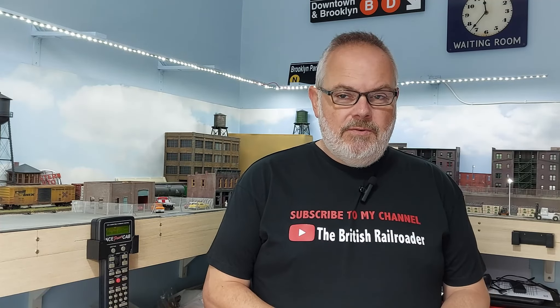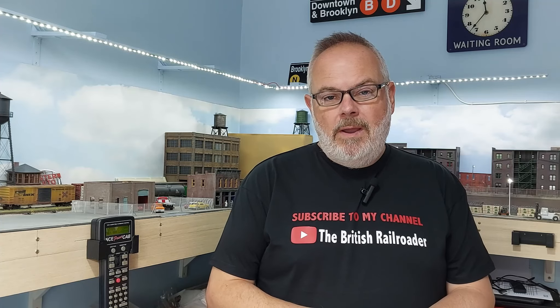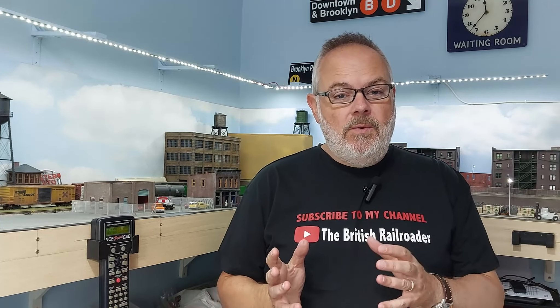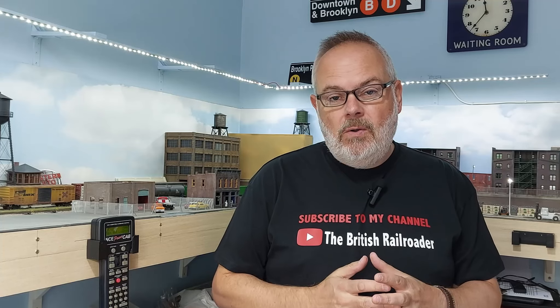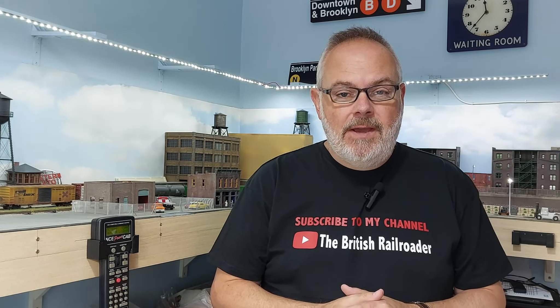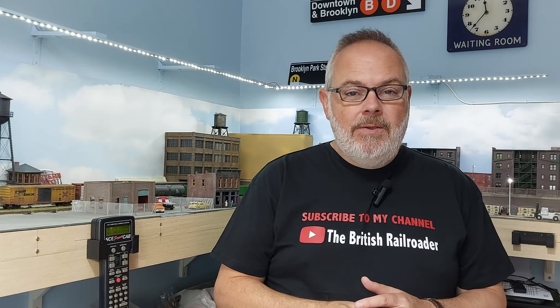Hello everybody, my name's Steve, I'm the British Railroader. Welcome back to the Model Railway Room for a short video where I'm just going to review a new item that I got yesterday. It arrived after I'd made my layout update video, so I wasn't able to include it, but I thought I'd do a quick one this morning just to show you what it is and what I think of it.